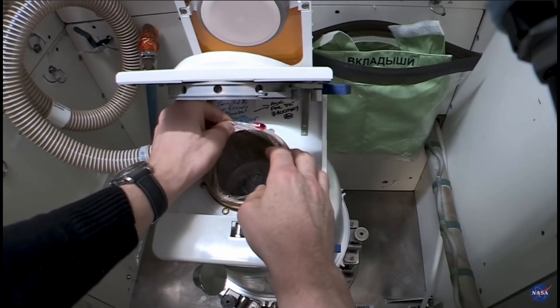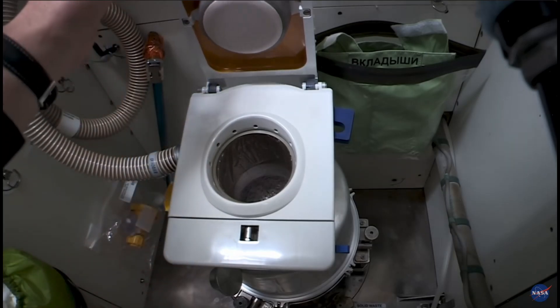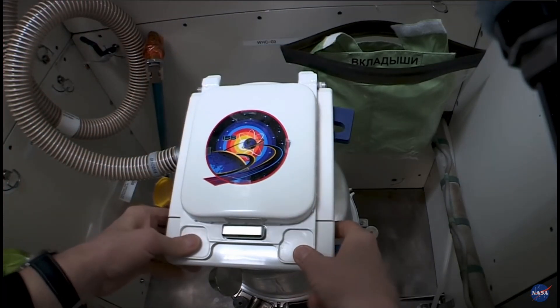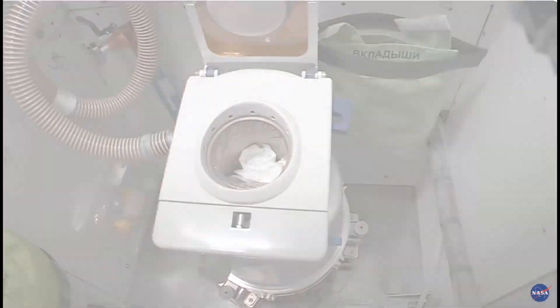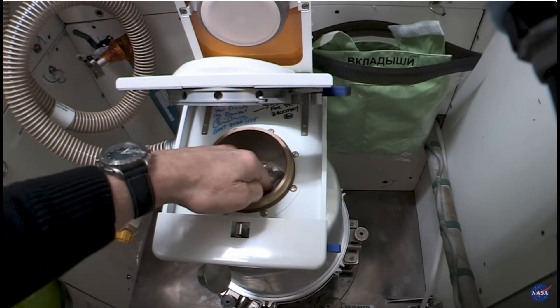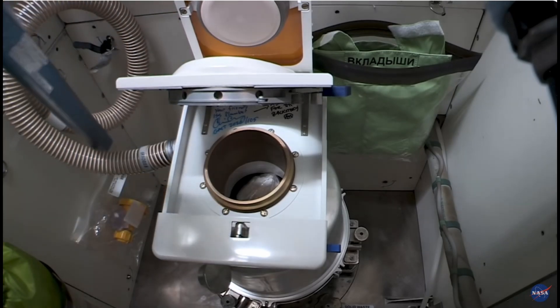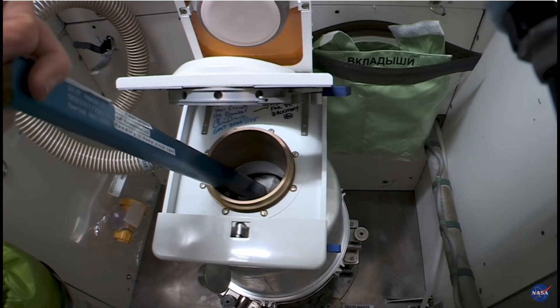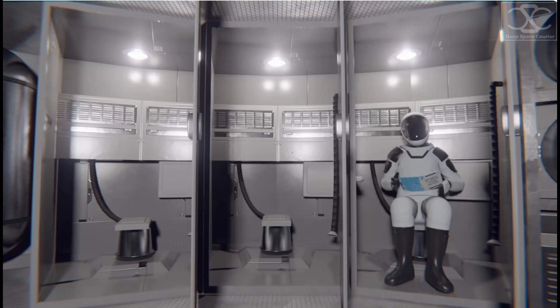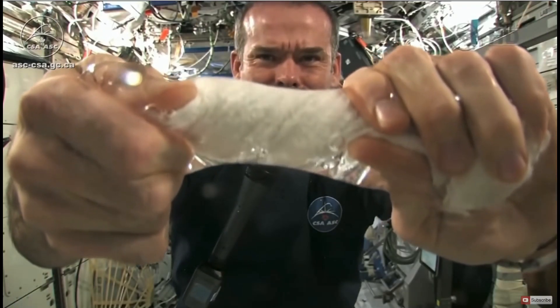SpaceX has been developing a zero-gravity toilet for their Dragon capsule, expected to be implemented on the Starship, as traditional flushing toilets cannot function in space due to the absence of gravity. Proper waste management is crucial for crew health during long-duration missions, making the toilet system essential for sanitation and comfort. While specifics of the design remain unknown, it will likely incorporate technology to efficiently handle waste in a zero-gravity environment.